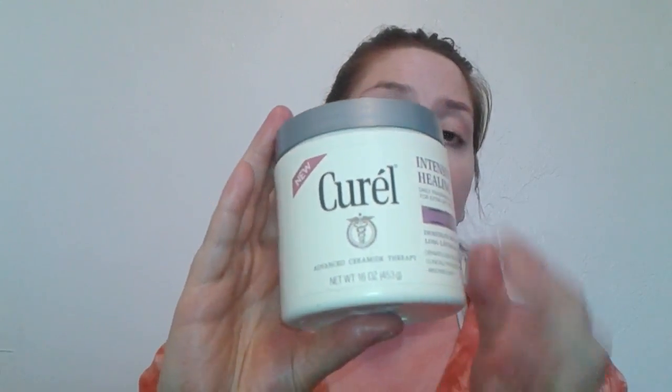While it is a heavy-duty cream, it does absorb quickly and leaves your skin feeling so soft and nourished. If you have really dry skin and you're looking for a good moisturizer, I would definitely recommend this. It's a huge 16-ounce tub, provides immediate healing relief and long-lasting moisturization, is dermatologist recommended, and is fragrance free.